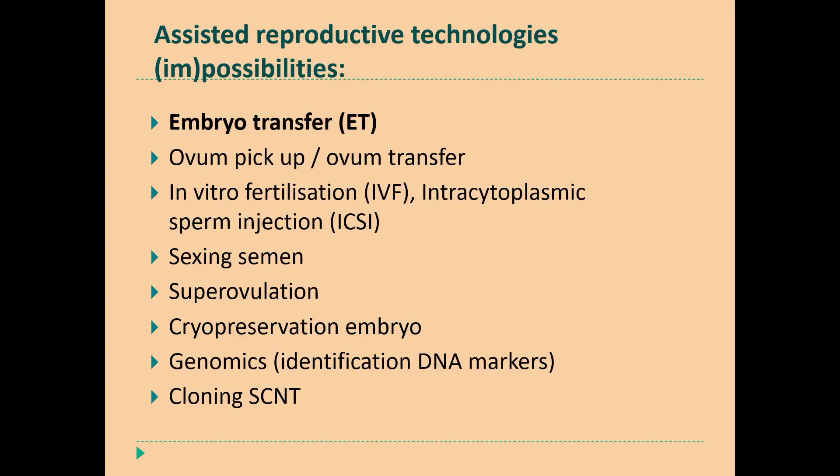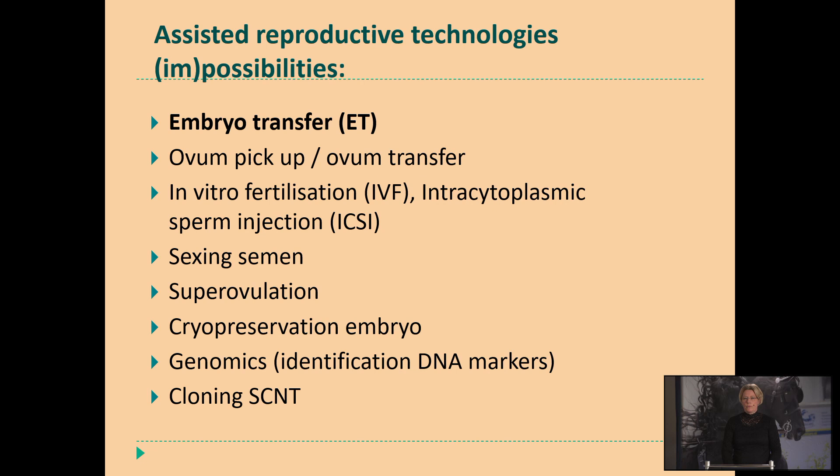We have several assisted reproductive technologies and everybody knows which possibilities there are. But with equine reproduction we have to be aware that most of these techniques are not possible with horses. Luckily, embryo transfer is more and more common, used also in the Netherlands but also over the world. What you also see is that ovum pick-up combined with intracytoplasmic sperm injection is also more often used.